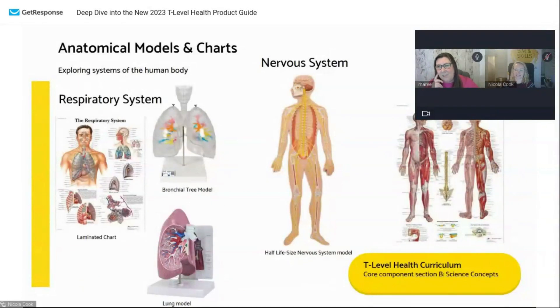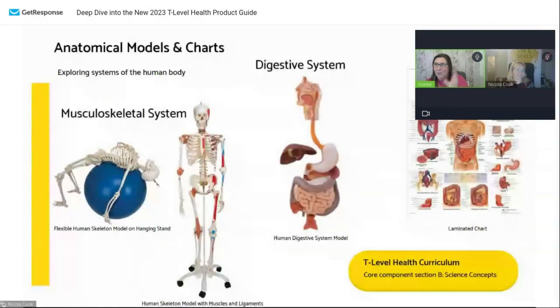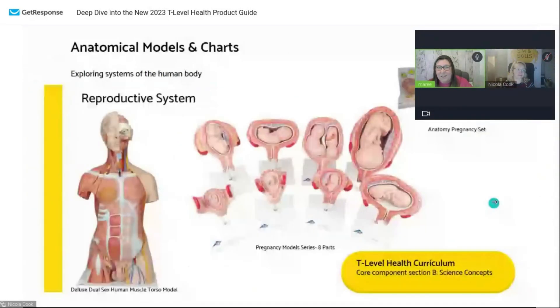We also have anatomical models and charts. You may have some of these charts already because you've been doing biology, but we have such a vast range of models and charts — they map to the science concepts. We have everything — flat posters or full 3D things. We have fully articulated skeletons, some with muscles and ligaments, some just a skeleton, some with one side showing vascular structure and the other showing nerves. We've got digestive systems, the lot. If you're after any kind of chart, model, or skeleton, come and see us because we've got it. And even if we don't have it, the chances are we could get it for you.